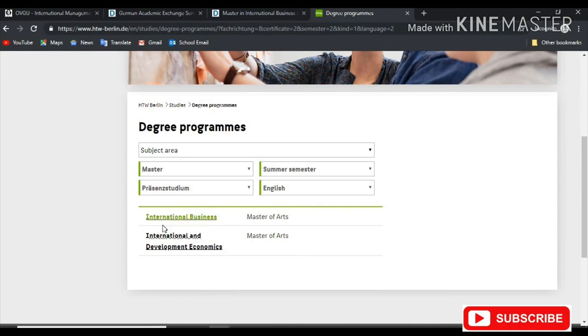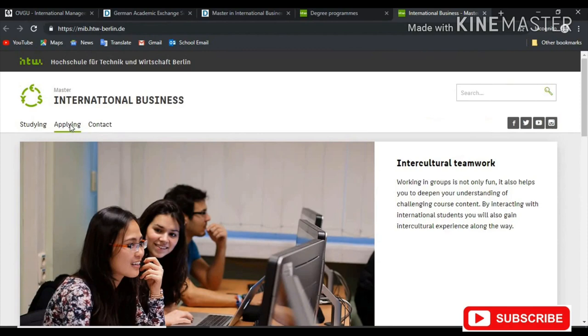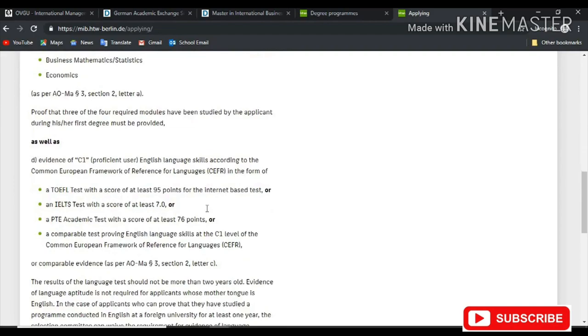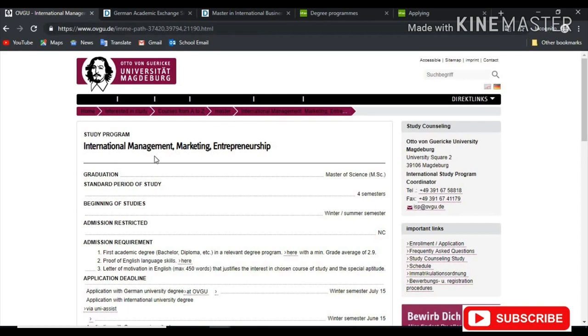It told us that the program starts in Summer Semester, so I'm going to choose Summer Semester, and the program language is in English. And here we have it — two courses in the Summer Semester taught in English: International Business and International and Development Economics. I'm going to go ahead and click on International Business and read through all of this information and put it in my Excel spreadsheet or notepad.